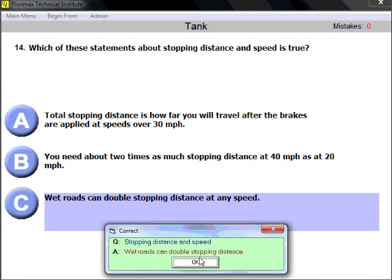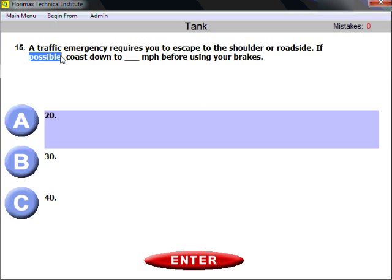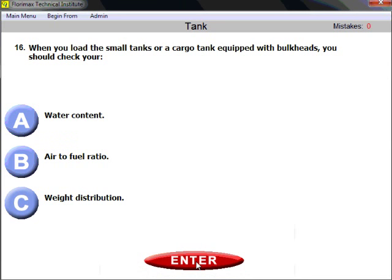Question fifteen: a traffic emergency requires you to escape to the shoulder or roadside. If possible, slow down to how many miles per hour before using your brakes? The answer is 20 miles per hour. If possible, decrease your speed to 20 mph before applying the brakes.